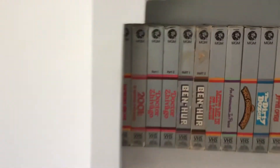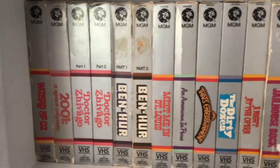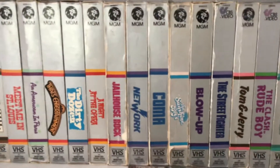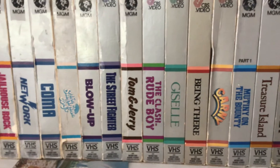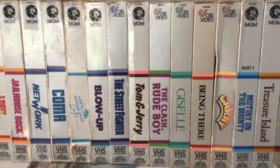I have both VHS and Beta tapes of these, so I'm just going to quickly move through these and point out any ones that are new. This Tom and Jerry one, which I'm focusing on right here, is one that I just recently got, so I'll showcase that in the update.